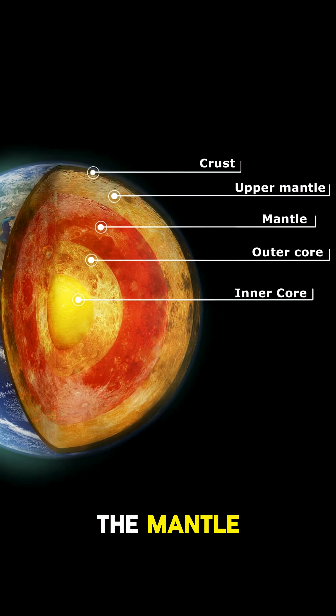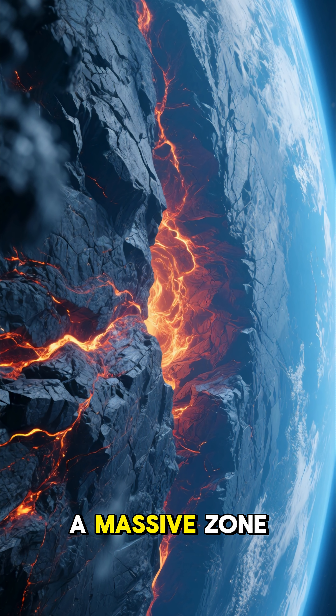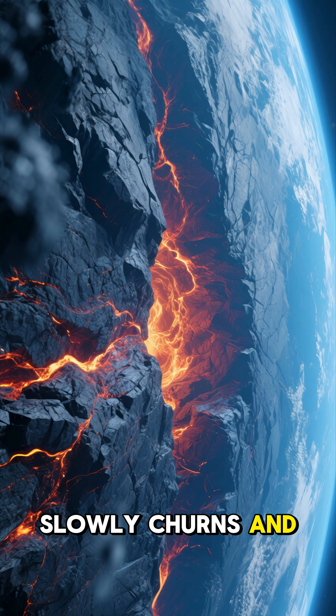Next up is the mantle. This is the thickest layer by far, a massive zone of hot, dense rock that slowly churns and moves.